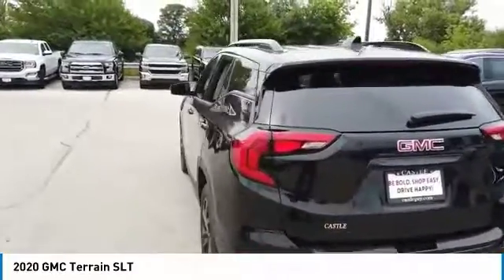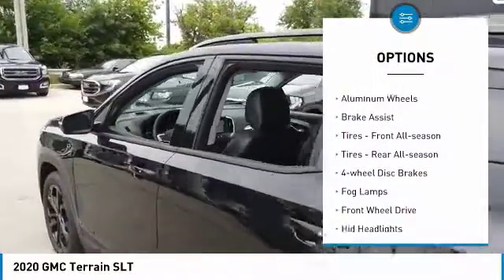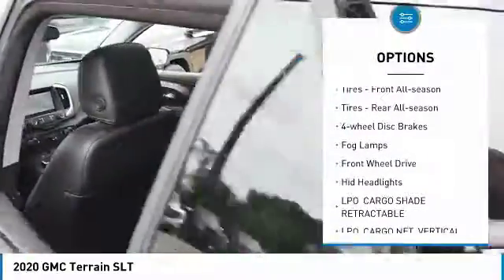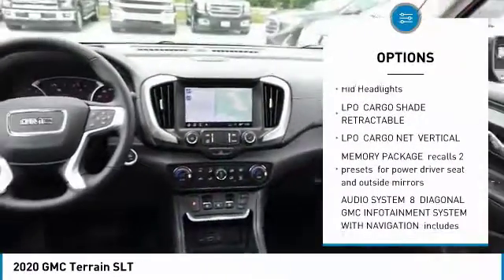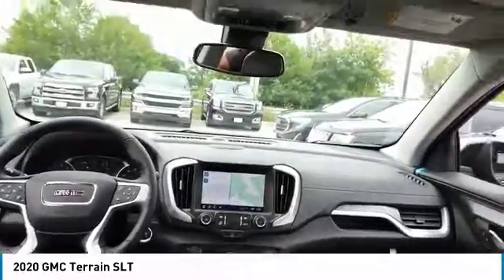Here are some of this vehicle's great options: turbocharged engine, heated mirrors, aluminum wheels, brake assist, front all-season tires, rear all-season tires, four-wheel disc brakes, fog lamps, FWD, and HID headlights.